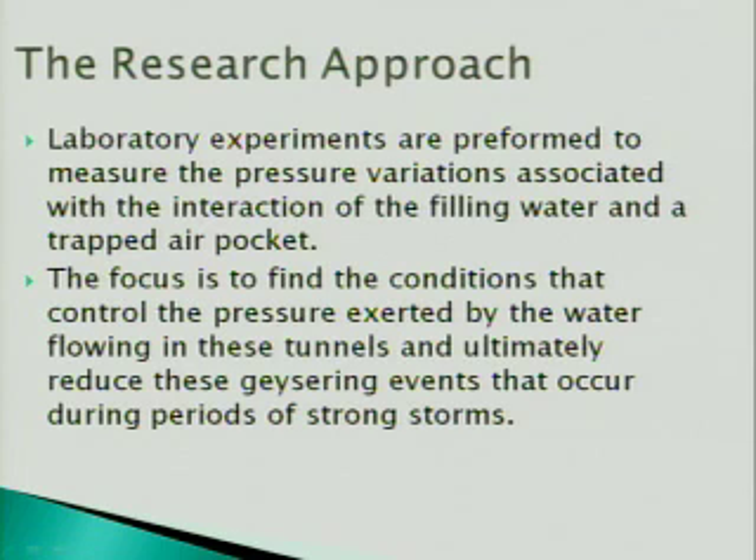The research approach: we began with laboratory experiments to measure pressure variations using a pressure transducer, examining the interaction of filling water and a trapped air pocket. We used three different setups with 47 feet of pipe connected to a valve and a reservoir, determining which volumes of air caused the largest pressure variations and the conditions that control the pressure exerted by water flowing in these tunnels.